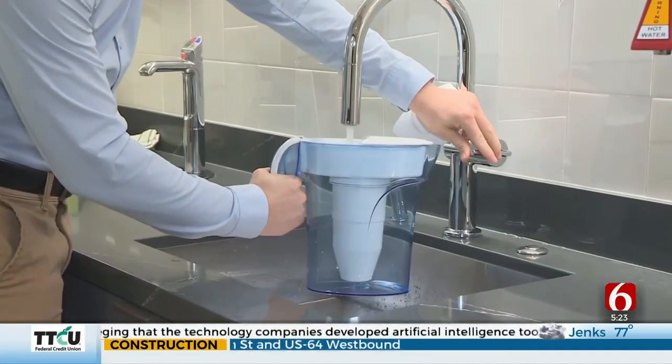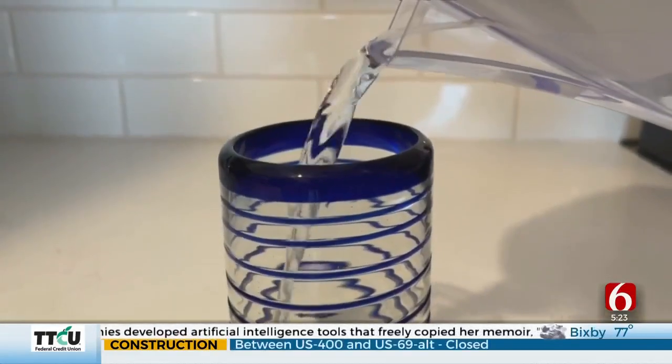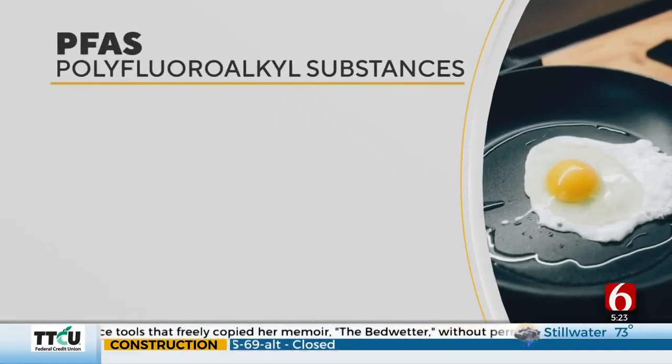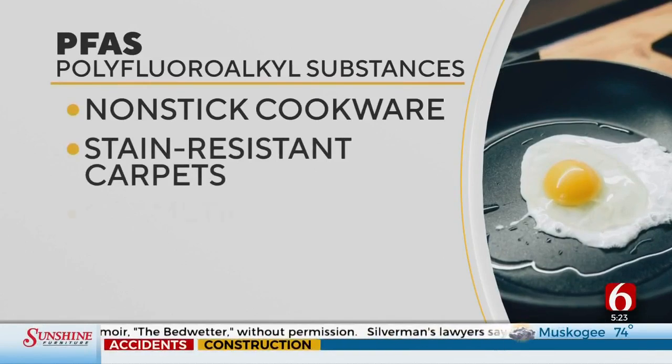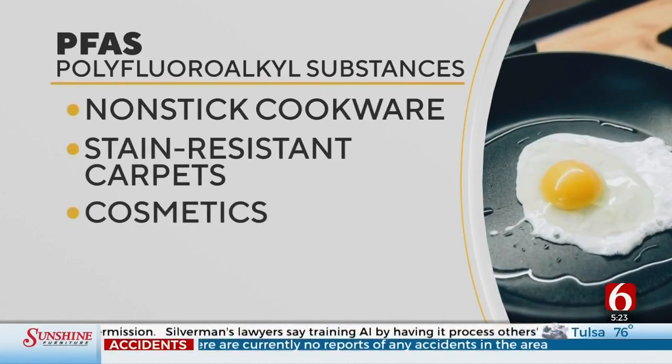The Environmental Working Group tested 10 water pitchers and found some of the most well-known are not effective at fully filtering out PFAS. The so-called forever chemicals, used in products like nonstick cookware, stain-resistant carpets, and cosmetics, have been linked to an increased risk for a number of health problems.